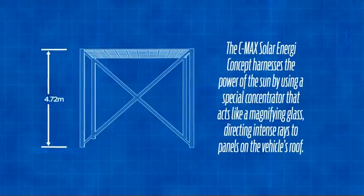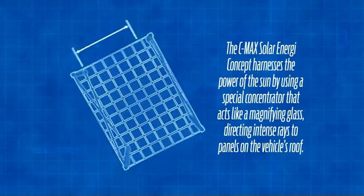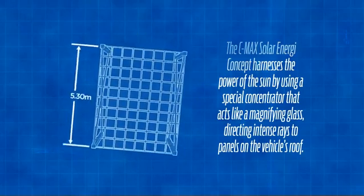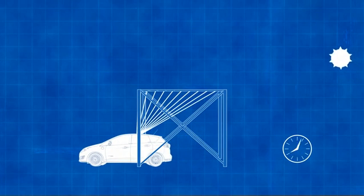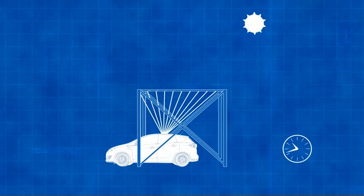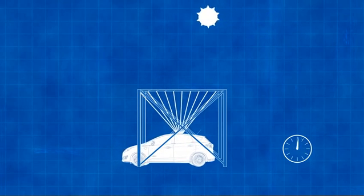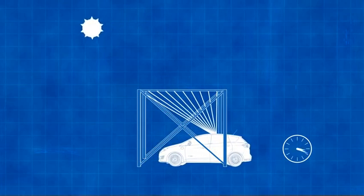We're proposing a static canopy of nothing more than what we call a Fresnel lens. It's acrylic, so it's a very low-cost canopy. As the sun traverses the sky from east to west, the vehicle will essentially move in the opposite direction and always keep that solar energy concentrated on the roof of the vehicle — still using the same amount of solar on top of the roof, but getting that magnification from low-cost infrastructure such as the concentrator.